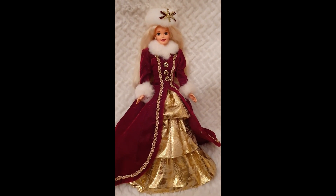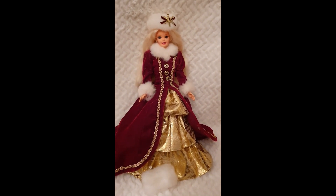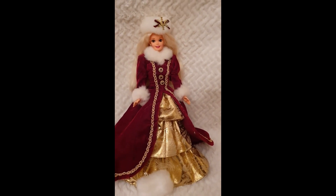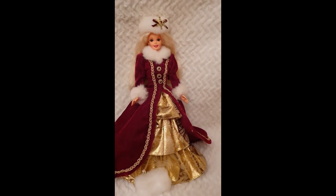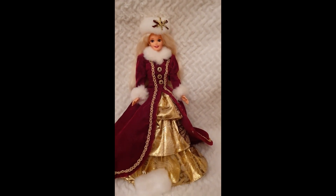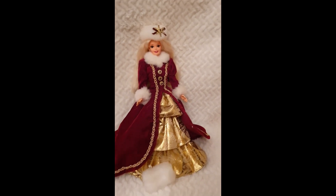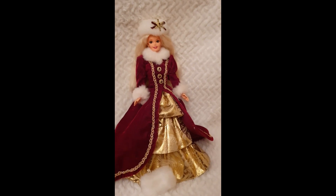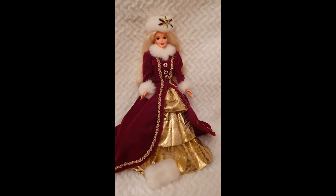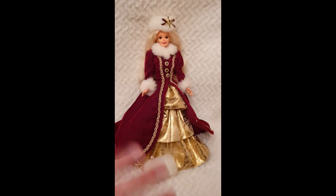I have so many more Victorian-themed Barbies that I will be showcasing in the near future, so I would recommend you to stay tuned if you're into that. I hope you've enjoyed this and if you have, don't forget to give me a thumbs up. Let me know your thoughts — which one is your favorite from this decade? I would just love to know. I hope you all stay safe and I'll see you very soon, bye-bye!